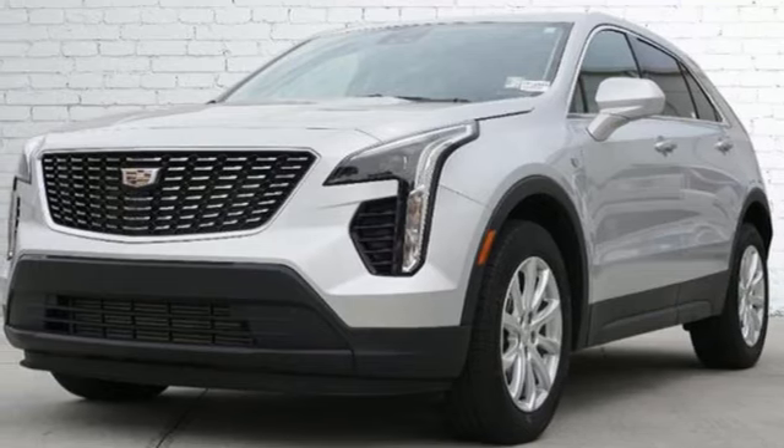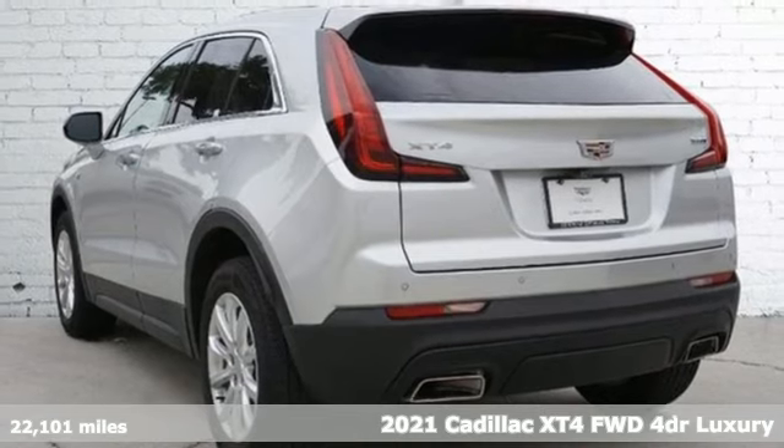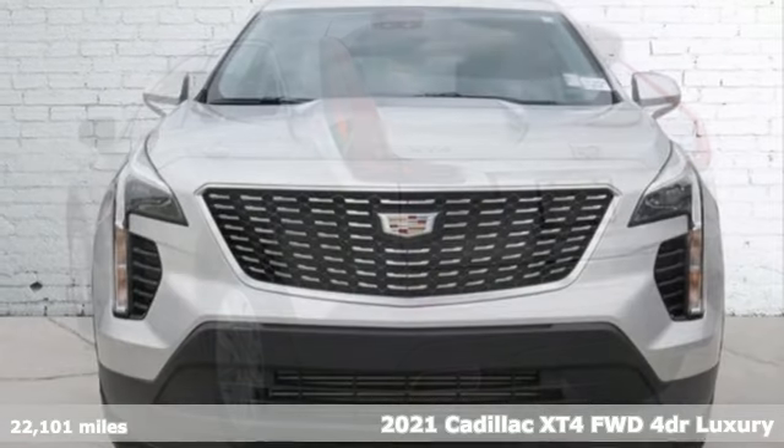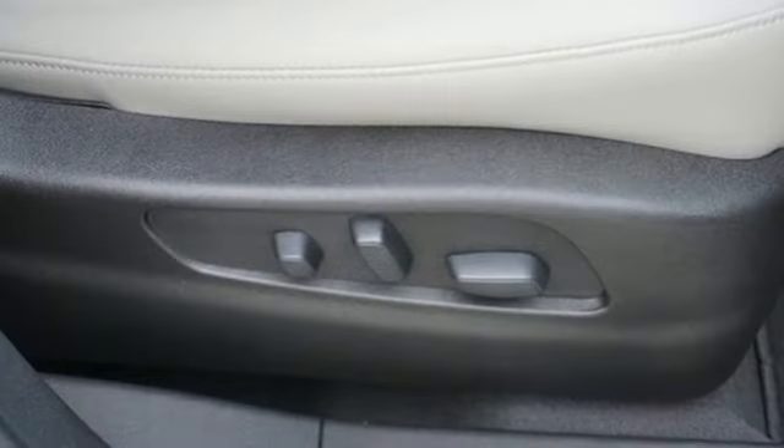It's a certified 2021 Cadillac XT4. No matter where adventure takes you, you'll look good in this distinctive XT4. And with features like these, every drive's a pleasure.